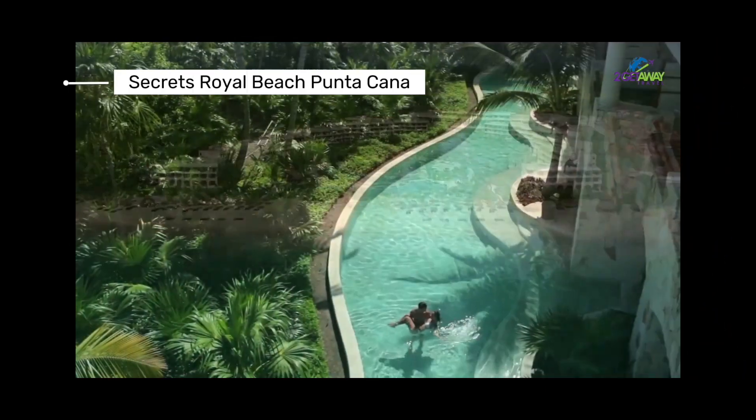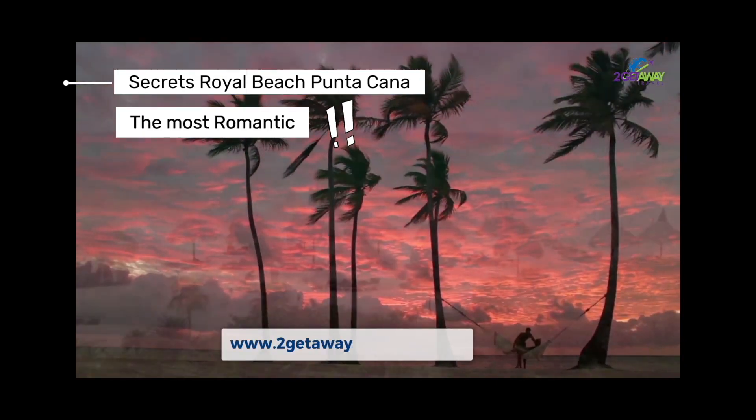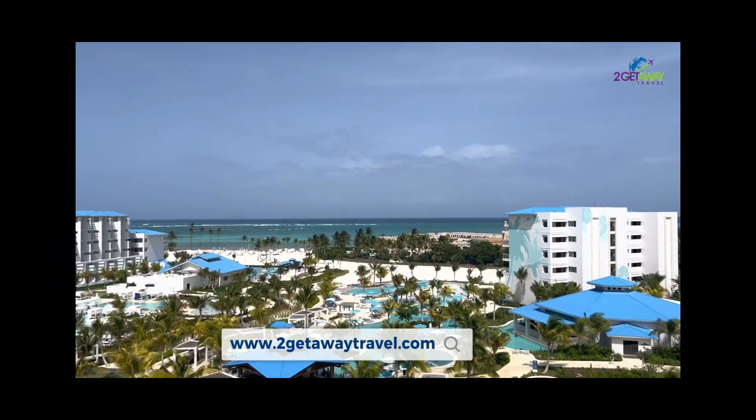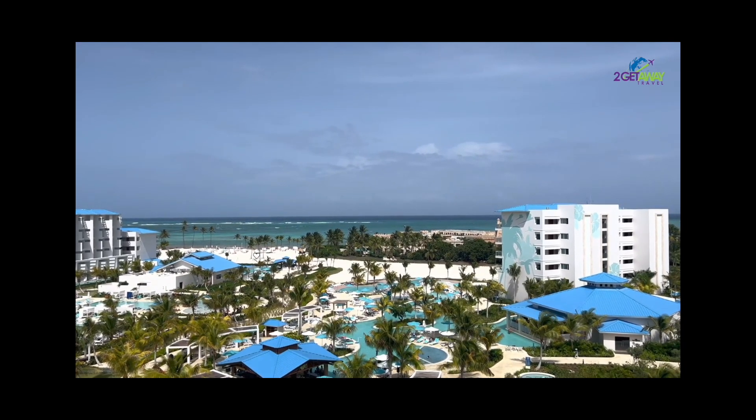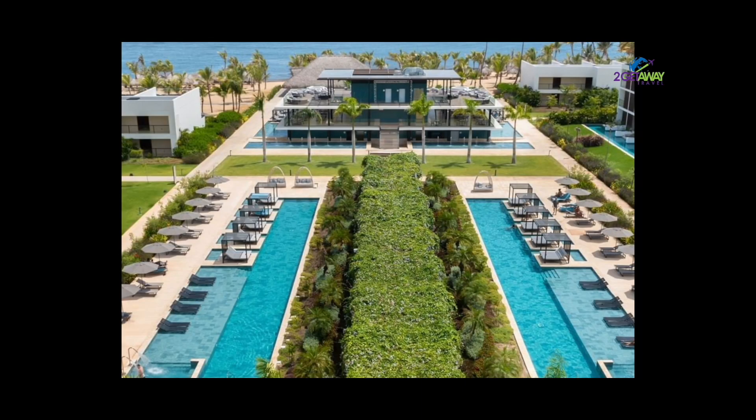In terms of overall experience, Secrets Royal Punta Cana offers the most romantic and luxurious of the three. Margaritaville Cap Cana offers a more laid-back, casual vibe, while Live Aqua brings a bit more sophistication.